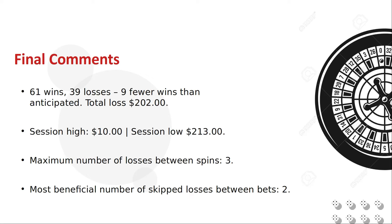We reached a high watermark of $10 and a low watermark of minus $213 before settling at a $202 loss. The largest number of losses between wins was 3. If you play the breaks rather than the trend, then consider sitting out two consecutive losing spins before attempting to bet. Quadruple your bet on loss, or simply just play this strategy as intended. These won't guarantee wins, but may increase your chances. Good luck until the next time.